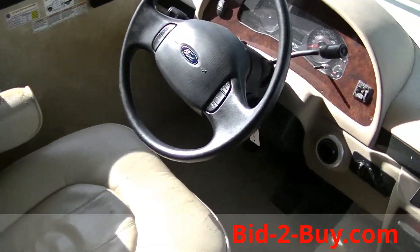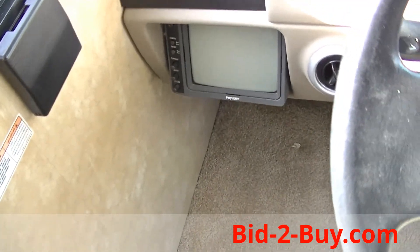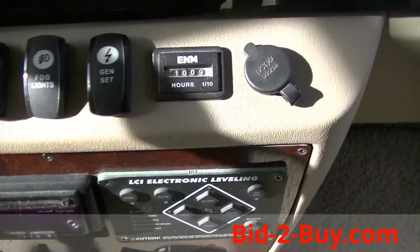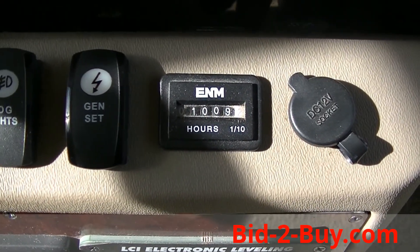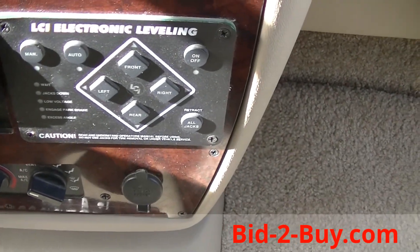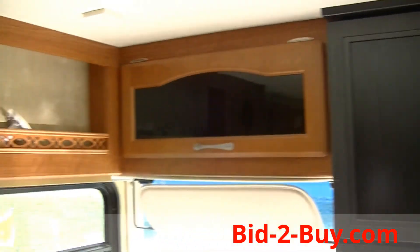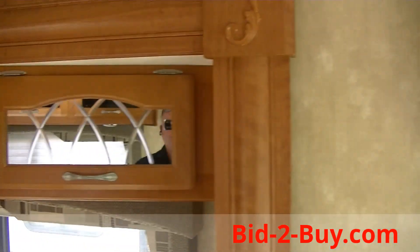This motorhome has 53,000 miles on it. It has a backup camera and a generator with about a thousand hours on it. Here's your leveling system. You have a flat-screen TV up front on top, and very nice storage throughout.